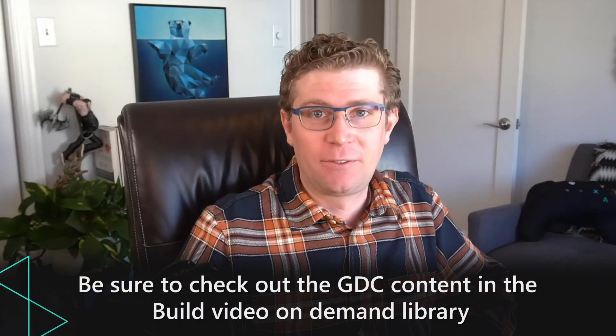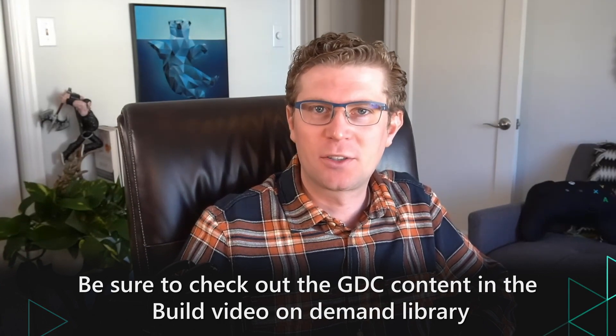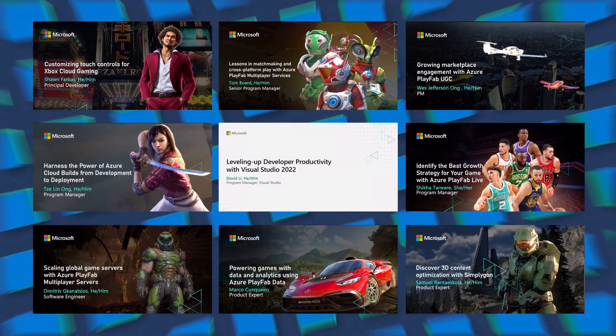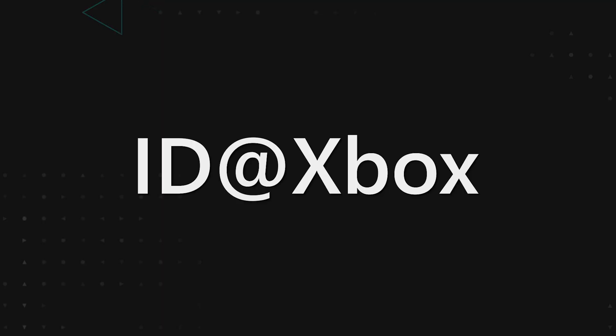Welcome to Game Development at Microsoft. If you're interested in making games but not sure where to start, start here with the latest content released at the Game Developers Conference. Begin by learning about our self-publishing platform, ID at Xbox.